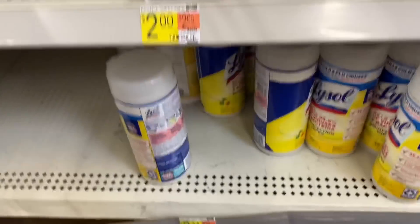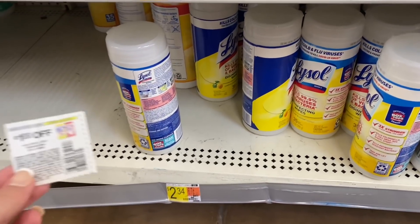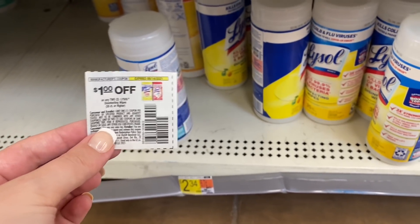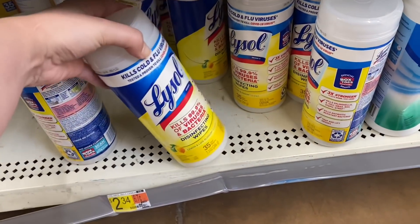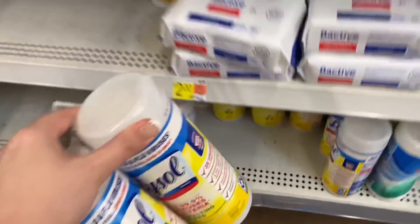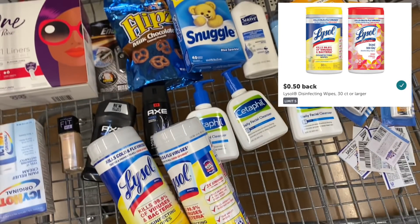I'm grabbing the Lysol deal again this week because I have so many money makers to help cover the cost, and I think it's smart to stock up especially with fall coming up and school starting back. These are priced at $2.34. We have a $1 off paper coupon from the 7/18 SmartSource insert, and then an Ibotta rebate for $0.50 back on each one, making these only $0.84 each.